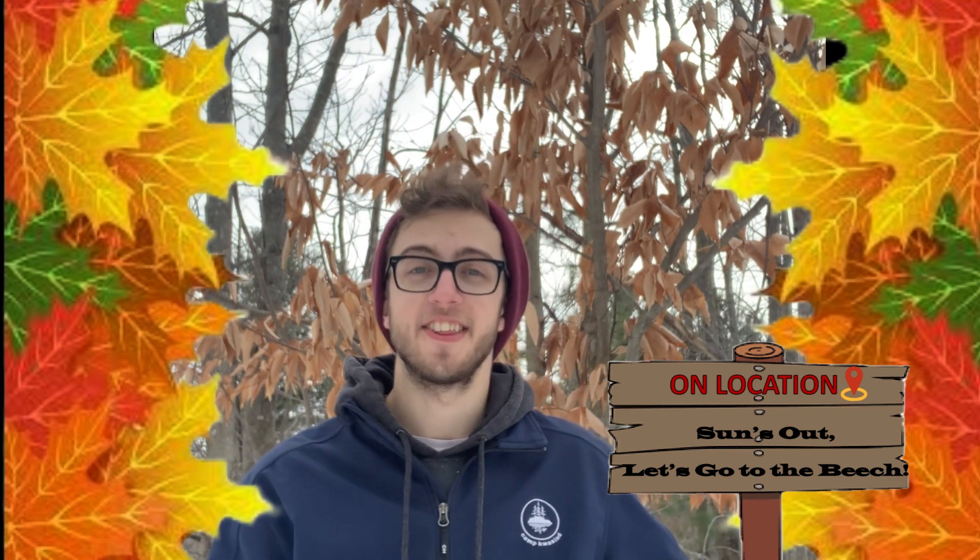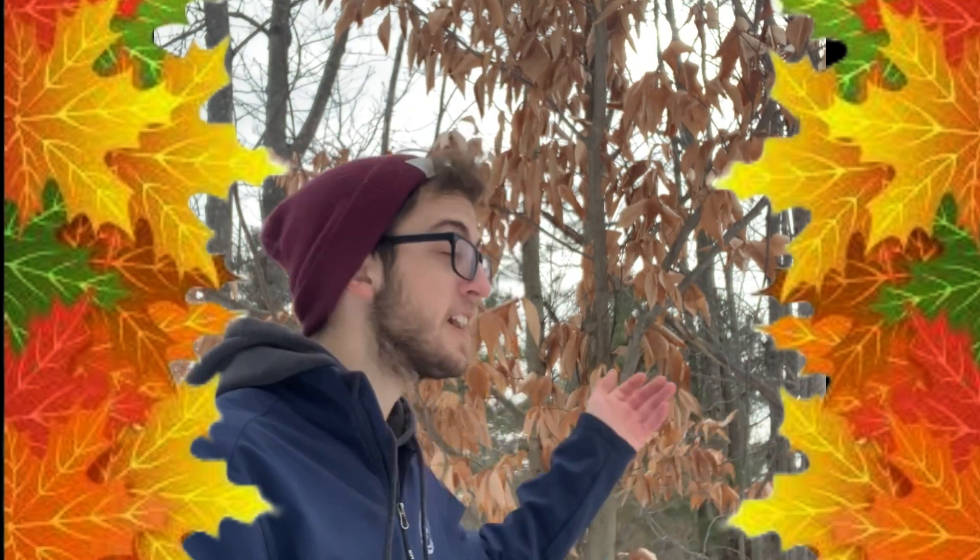Hey guys, Dylan here, and I wanted to welcome you to the first video in our mini series here at the Crazy Horse Trails. I figured we should start this series by talking about trees, since they are kind of important in our day-to-day lives, and so diverse everywhere.